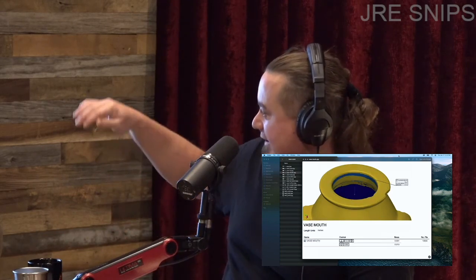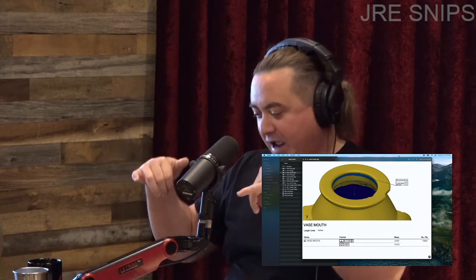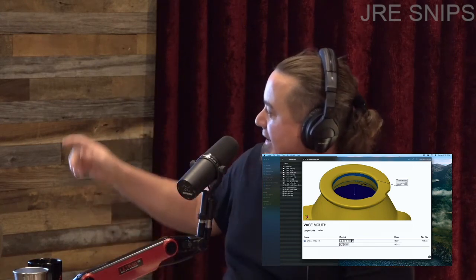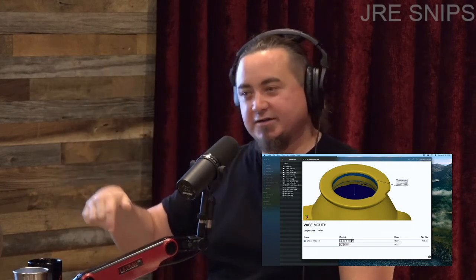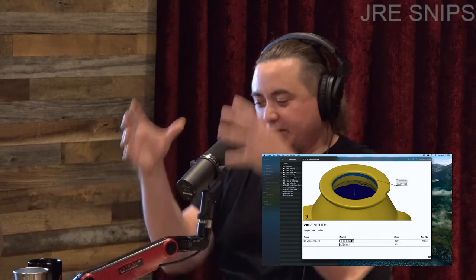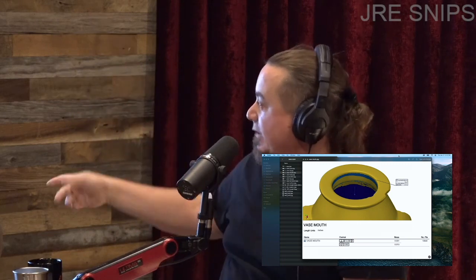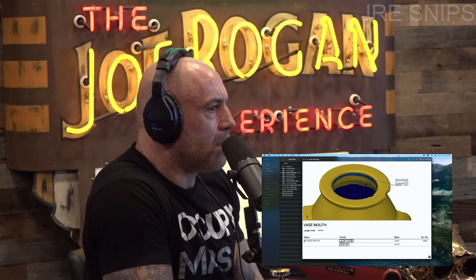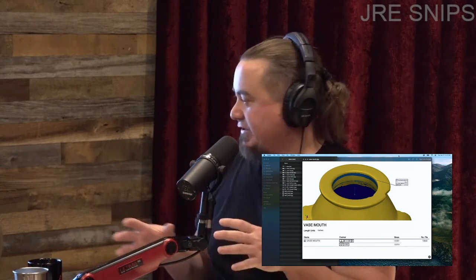Now we're looking at the lip. You take 10,000 points plus and you match the inside, the mouth of the vase to a cylinder. And what you can measure is that against the other surface — if you think of the top as the X axis, this is now your Y axis. The perpendicular symbol is showing how perpendicular this cylinder is on its axis relative to the top of the vase — surface A — within one thousandth of an inch. So it's perfectly perpendicular to within one thousandth of an inch of the top of the vase. And the second reading shows the circularity — it's within 13 thousandths of an inch of being perfectly circular.